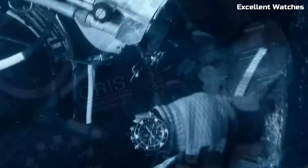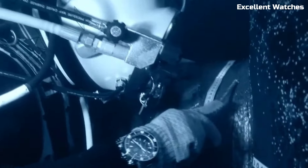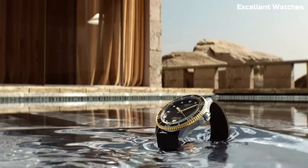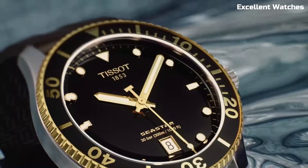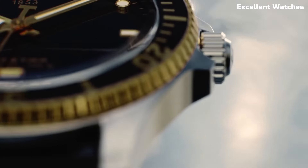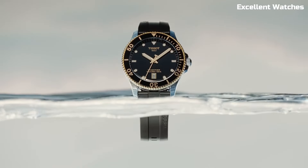Hello guys! Explore the depths of style and functionality with our curated selection of the top best diver watches for men. These timepieces blend precision, durability, and aesthetics, making them essential for any underwater adventure or fashion statement.